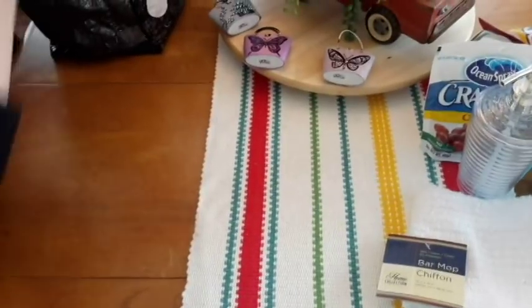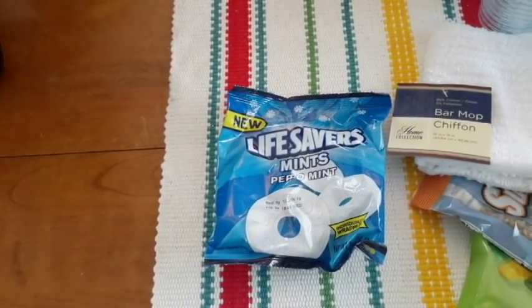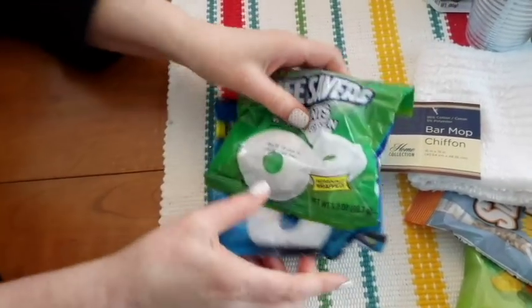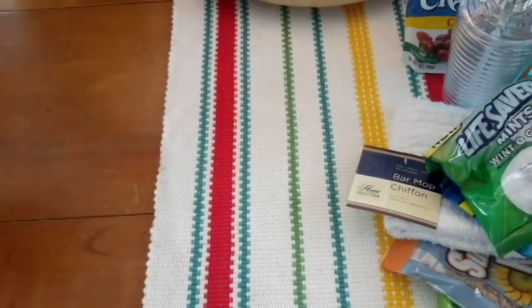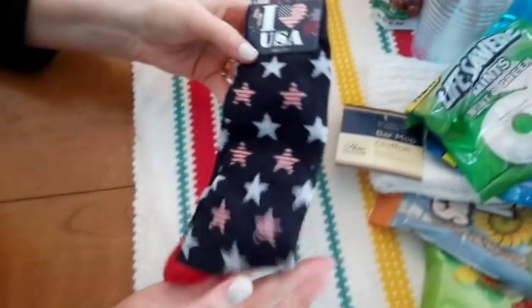And I got these - I'll put these in my purse, just in the car. And I got you some socks. Patriot socks. These are nice.